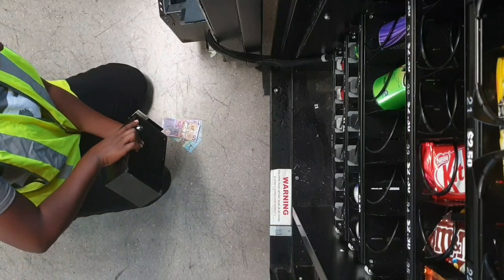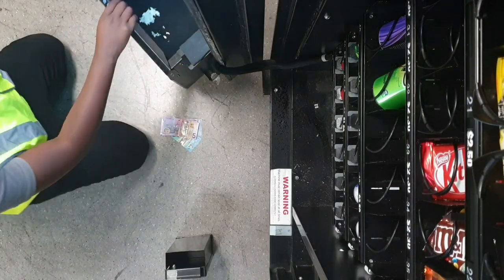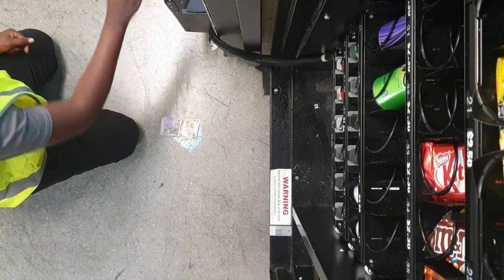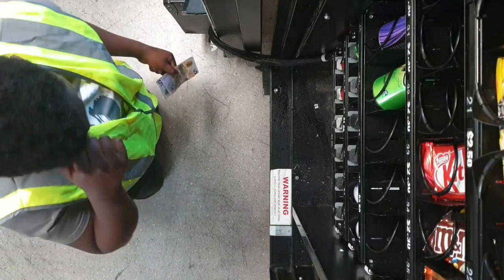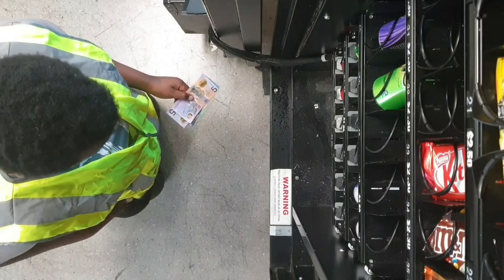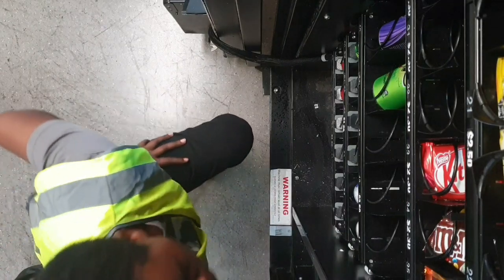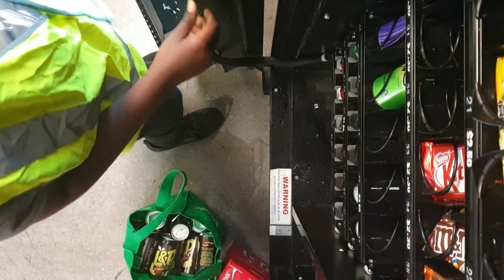Good morning guys, my name is Sharifa and welcome back. Today's video is going to be a compact collection video and a service video for one of my vending machines. These machines take about 30 minutes of filling and servicing, and we try to cut them down to the shortest time possible. I believe in yourself and I'm going to support you whatever it takes.